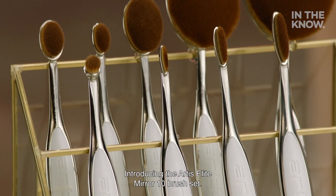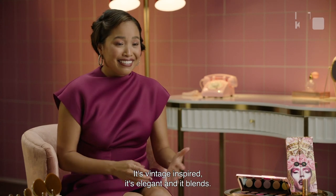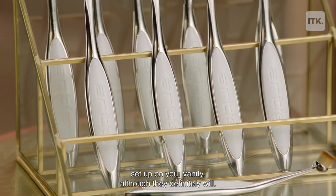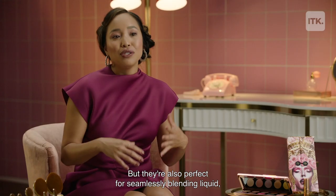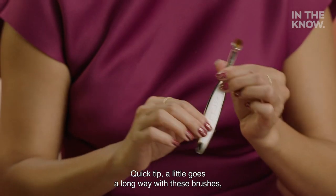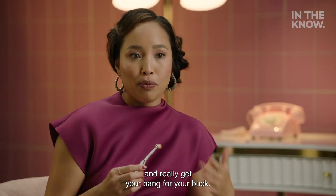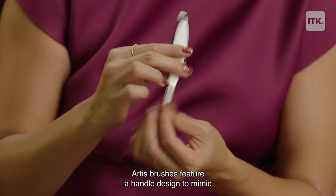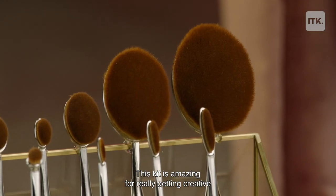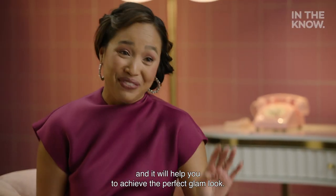Let's start with application. Introducing the Artist Elite Mirror 10 Brush Set. It's vintage-inspired, it's elegant, and it blends. These brushes aren't just here to look adorable set up on your vanity — although they definitely will — they're also perfect for seamlessly blending liquid, cream, powder, and even skincare products. Quick tip: a little goes a long way, so you're able to use your product sparingly and really get your bang for your buck. Artist brushes feature a handle designed to mimic the way that your fingers move across your face, which is phenomenal. This kit is amazing for really getting creative and will help you achieve the perfect glam look.